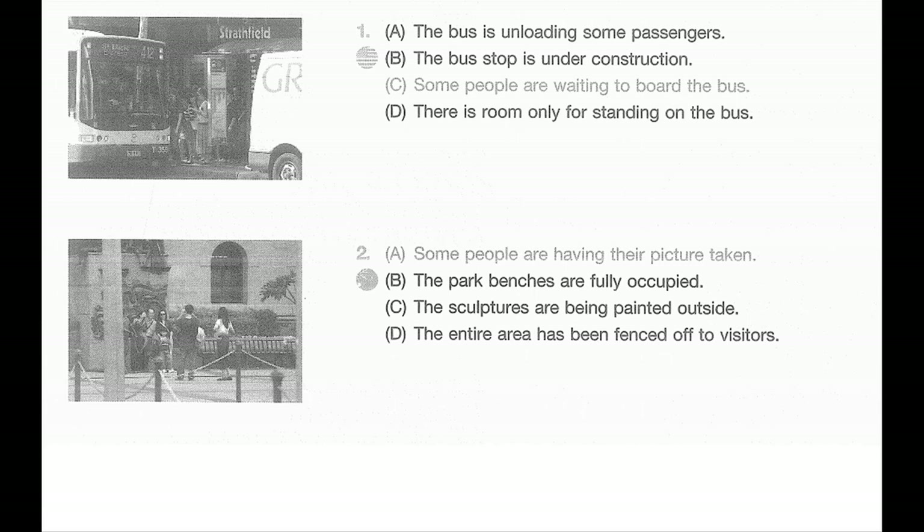Number two. Look at the picture marked number two in your test book. A: Some people are having their picture taken. B: The park benches are fully occupied. C: The sculptures are being painted outside. D: The entire area has been fenced off to visitors.